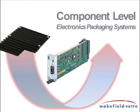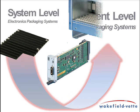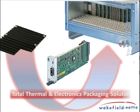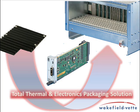From the board-level heat sink to the system chassis in which the board resides, Wakefield Vette can now design, manufacture, and deliver a complete solution to the customer's specification in industry-leading time.